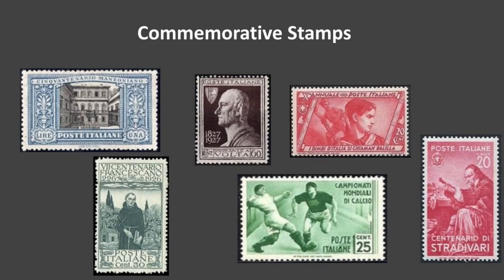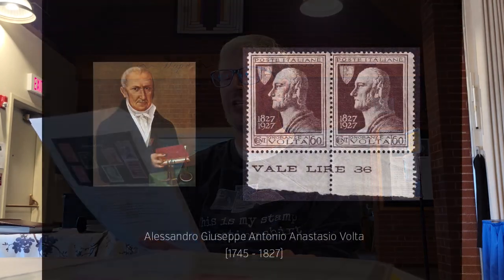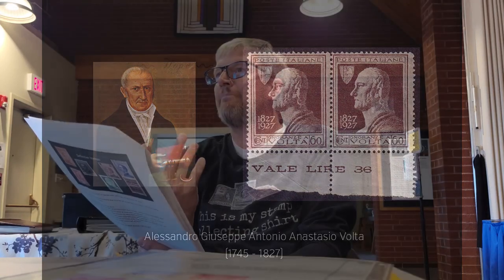The purple one in the top center is Alessandro Volta, who lived from 1745 to 1827. He was an Italian physicist from Como, known for inventing the electrochemical cell — the battery — which is where we get the word 'volt' or 'voltage' from. He was also the discoverer of methane, which is pretty interesting. That's a fascinating commemorative stamp.